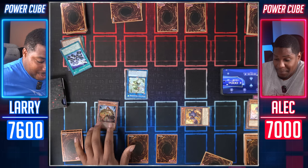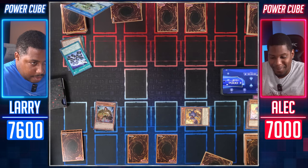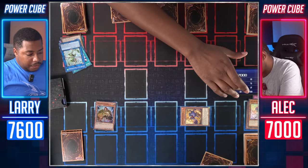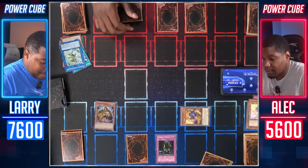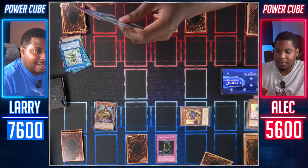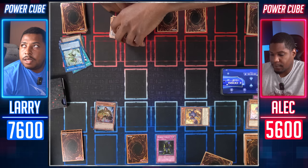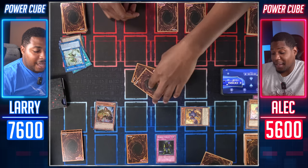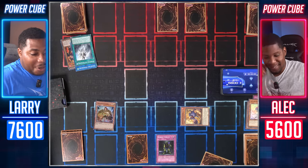Majesty's Fiend, attack your insect Hagakurimino. I'll take 1400. And when you take that damage, I will chain Robin Goblin. Each time one of my monsters inflicts damage to your opponent's life points, one card is randomly selected from your hand and discarded to the graveyard. You have to use that before you attack. I don't — that card wouldn't do anything either.